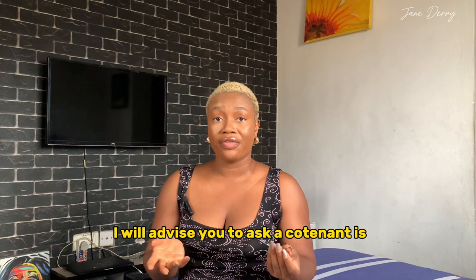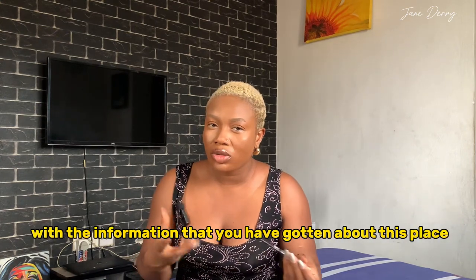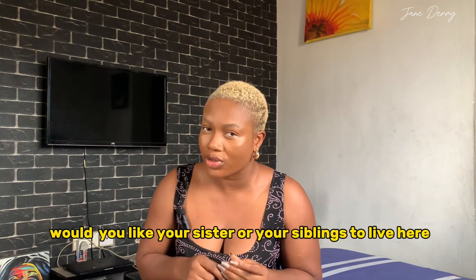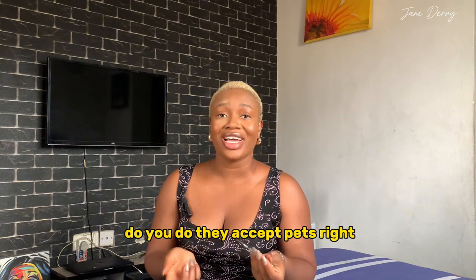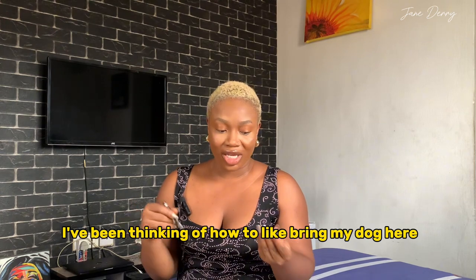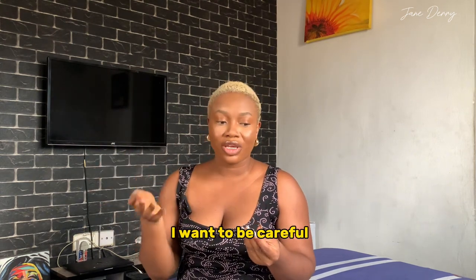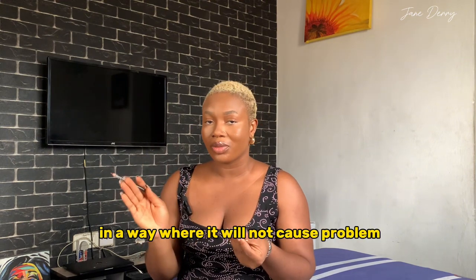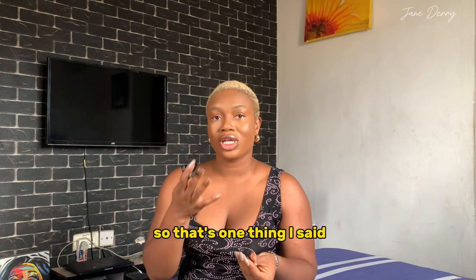One of the questions I'd advise you to ask a co-tenant is: with the information you've gotten about this place, would you recommend it to your sister or siblings? Do you understand? Also, if you have pets, ask whether they accept pets in that compound.